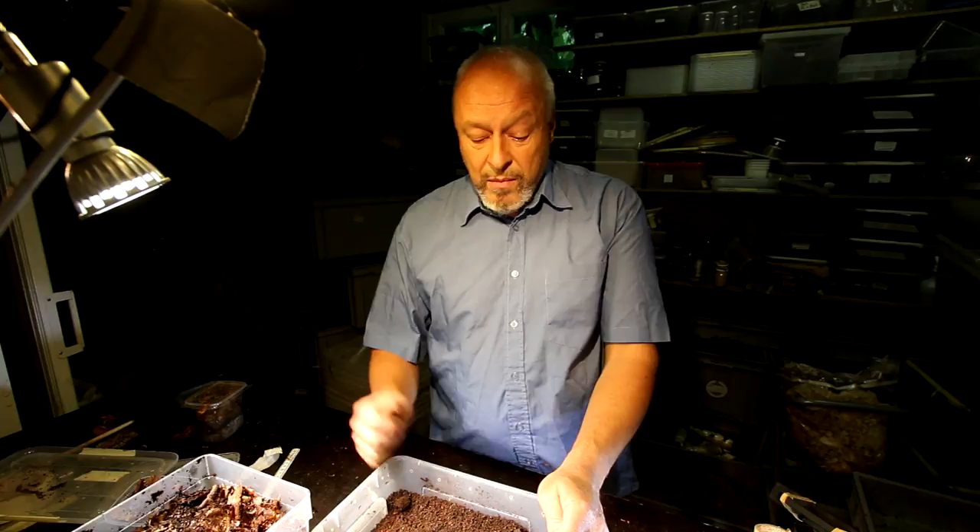I will keep them now in the cellar until next spring, and then when they come out in the warmer season they will mate and the next generation will be on the way. Thank you for watching!